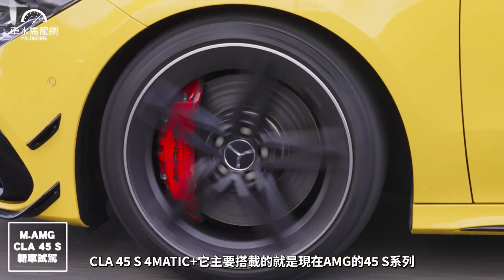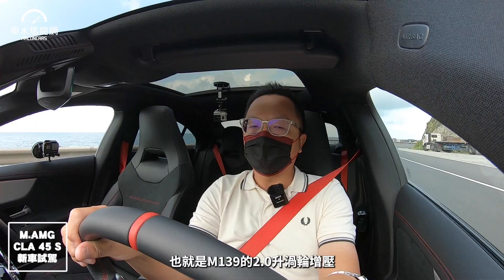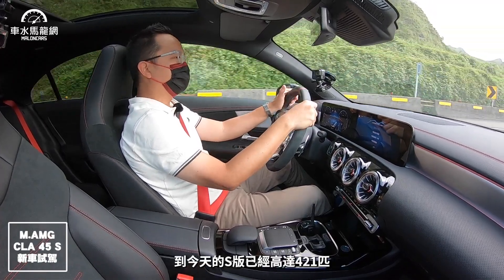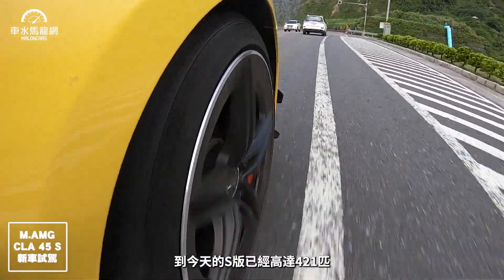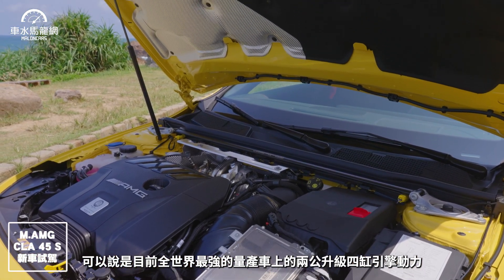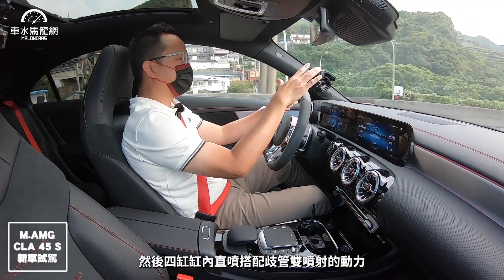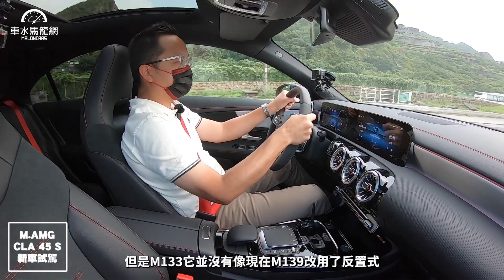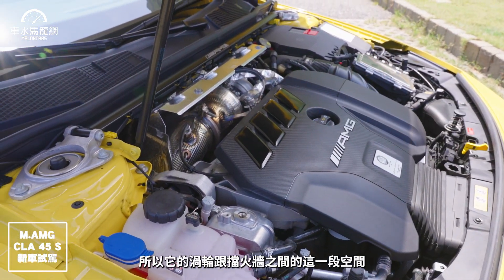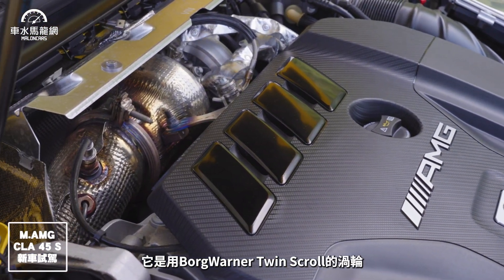今天這台車最令人期待的是動力底盤配置。CLA 45S 4MATIC Plus搭載的是AMG M139的2.0升渦輪增壓引擎，這顆引擎從早期一代A45就開始，從360匹到381匹，到今天的S版已經高達421匹，是目前全世界量產車上最強的2公升四缸引擎。M139相較前身M133最大差異是改用了反置式設計，進氣在車頭、排氣在後，渦輪和擋火牆之間有更大的發揮空間，BorgWarner的Twin Scroll渦輪本體非常大。